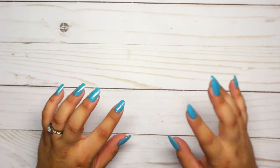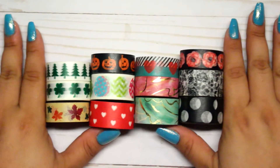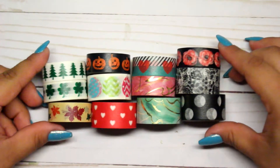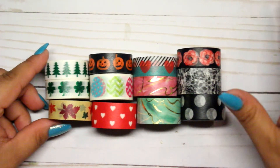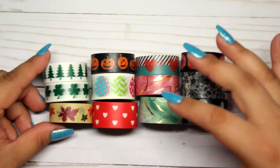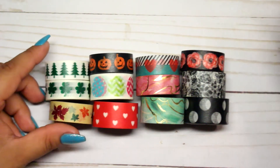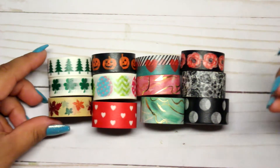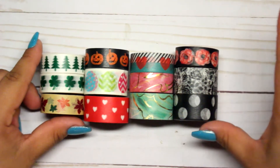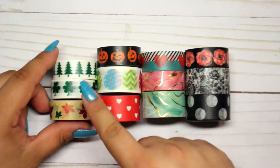They also had a new section at my Michael's that I'd never seen before — a bin where you pick three washi tapes for a dollar. I was very happy to see that because you get to choose the ones you actually like. I hate buying tubes with a bunch of washi tape where I only like one or two out of the whole pack — it hurts to spend seven to fifteen dollars on a tube when I only like two or three of them. So being able to pick three for a dollar was great, and I got quite a few.